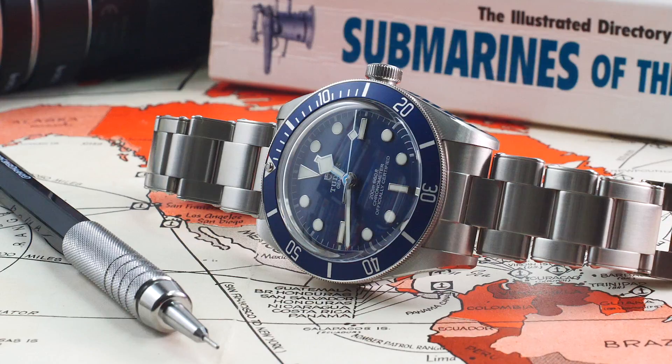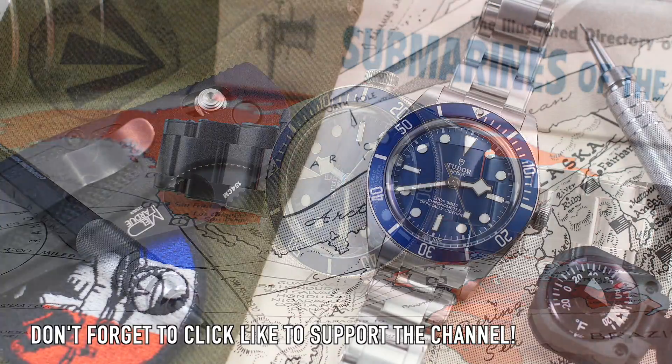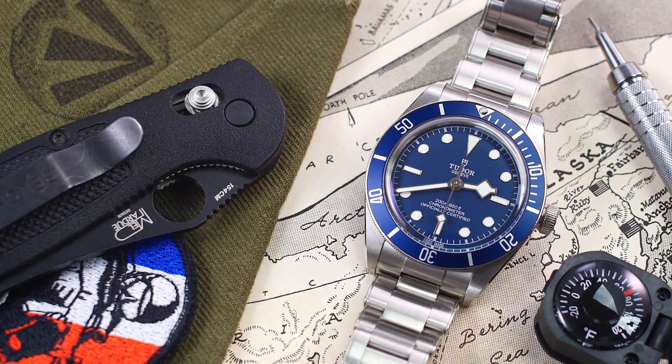Hi guys and welcome to the show. Today I'm going to review the Tudor Black Bay 58 Blue. I have to say a massive thank you to Jonathan, who has lent this watch so graciously, and it was through my good friend Derek at Moyer Jewelers in Indiana.